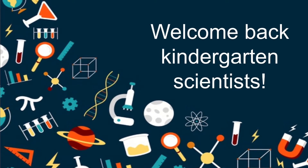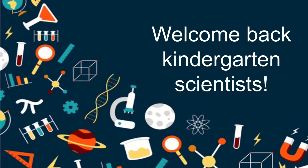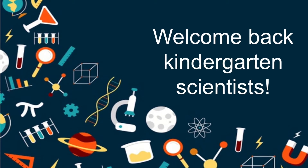Welcome back, kindergartner scientists. Scientist Catrini here, and I'm back to tell you a little bit more about the experiment you just ran.